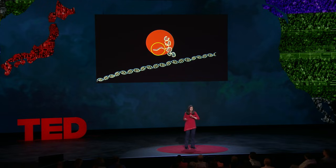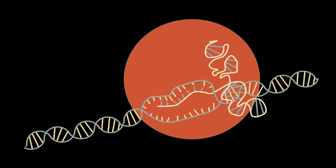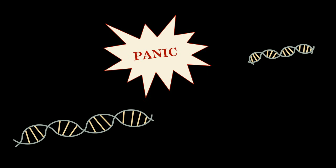So the guide RNA and the Cas9 protein complex together and go bouncing along the genome. When they find a spot where the guide RNA matches, it inserts between the two strands of the double helix. It rips them apart. That triggers the Cas9 protein to cut. And all of a sudden, you've got a cell that's in total panic, because now it's got a piece of DNA that's broken.